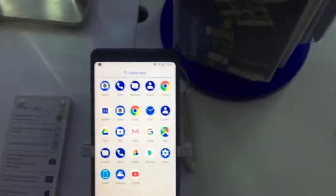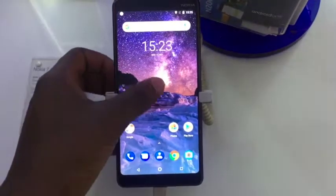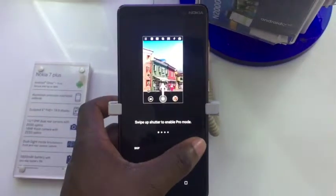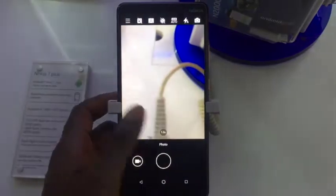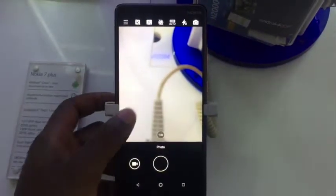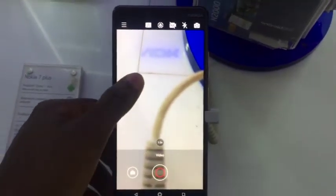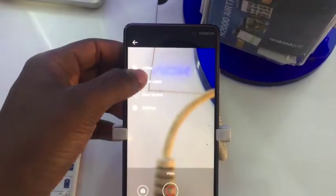Let's get into it. The Nokia 7 Plus smartphone was launched in February 2018. The phone comes with a 6-inch touchscreen display with a resolution of 1080 by 2160 pixels at 403 pixels per inch.